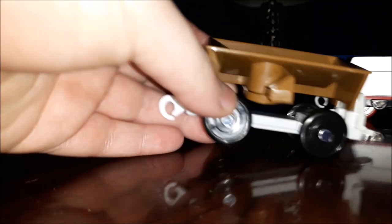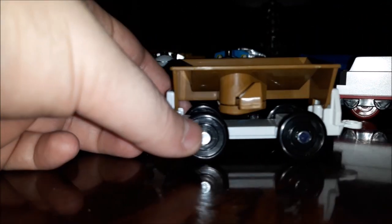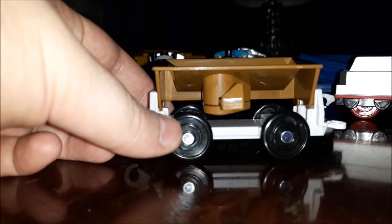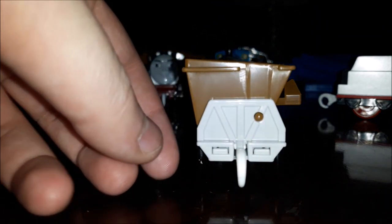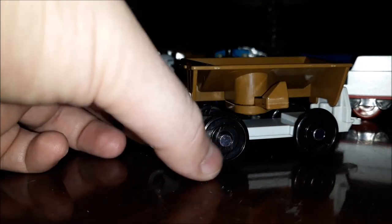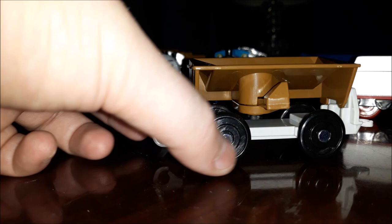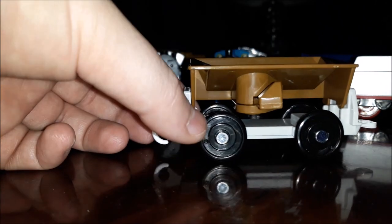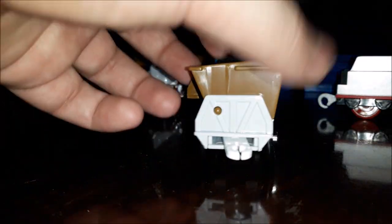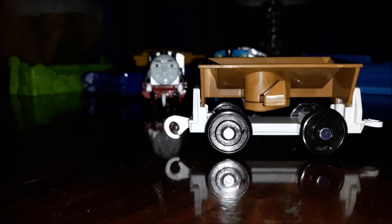Let's take a look at this little hopper truck. I have a Samsung J7 Pro — if I tap on the phone it will automatically focus, which is very nice. It's a very nice little truck. I believe that's where you dump the coal.